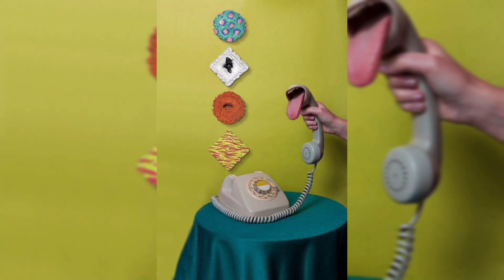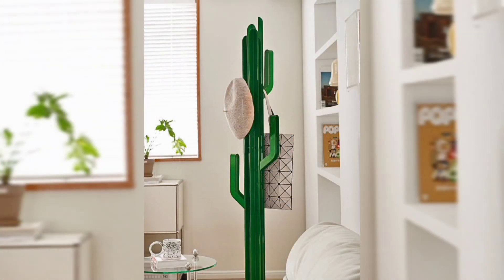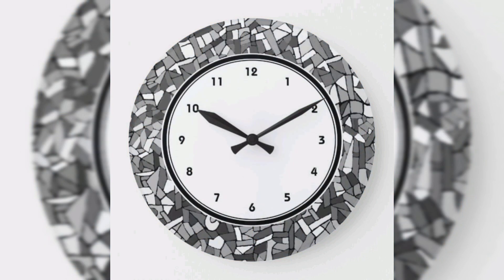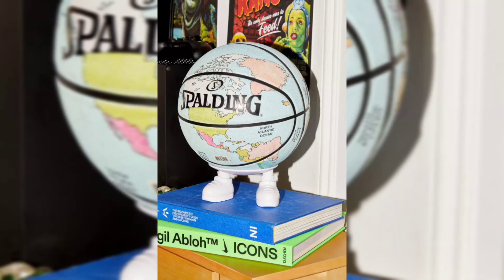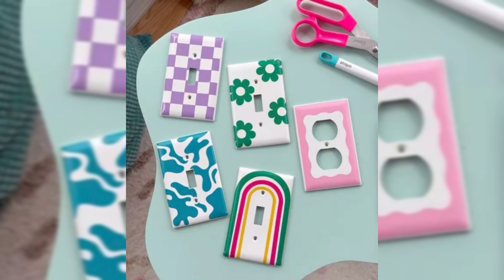Room-by-room showpiece design: the living room is often the heart of the home where you relax, entertain guests, and spend quality time with family. Here are some showpiece ideas to make it inviting and stylish. Statement wall art: invest in a large piece of wall art that resonates with your style.